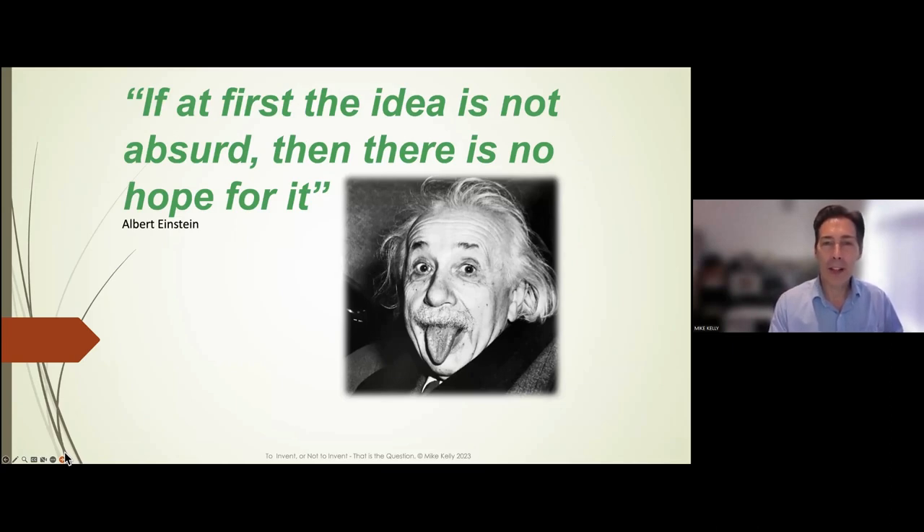One of Einstein's quotes was: 'If at first the idea is not absurd, then there is no hope for it.' That simply means if your idea makes too much sense, it's probably already been done. On the flip side, because your idea may not make sense to people you talk to, you lose confidence very quickly — and unless you can let that roll off like water off a duck's back, it's going to be an extra long haul.